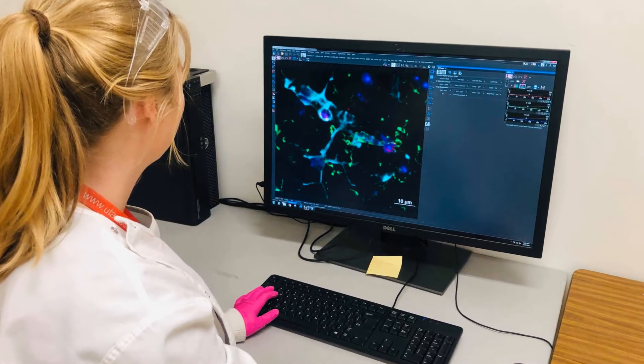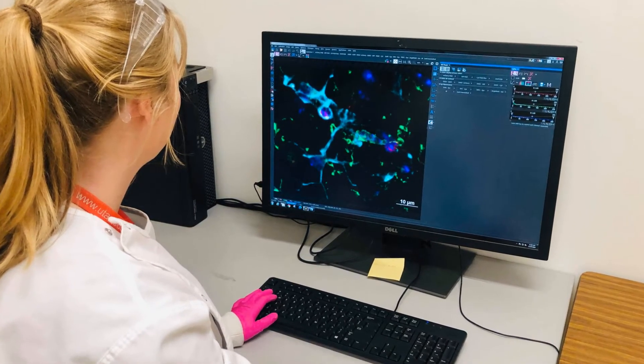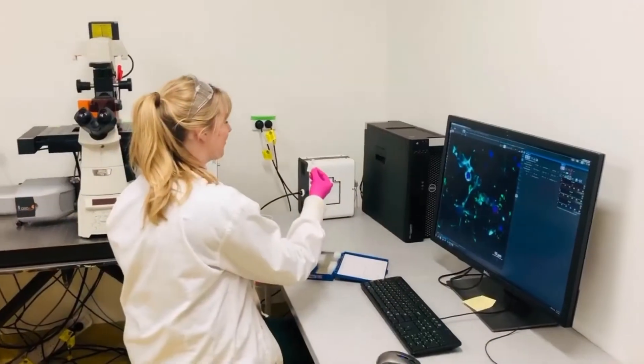Another thing I also do in my day is helping other scientists with staining their tissue, which can also be muscle, it could be heart tissue, it could be lungs sometimes — all different organs that we collect and that we then section and stain.